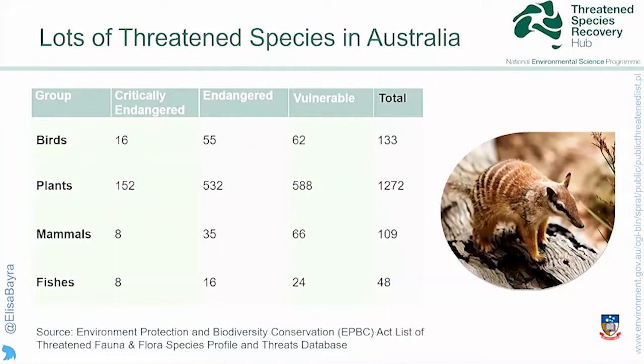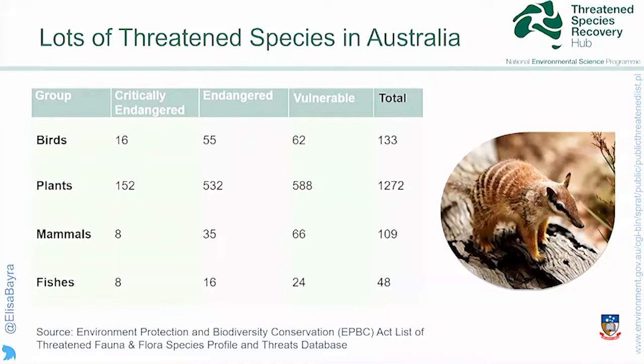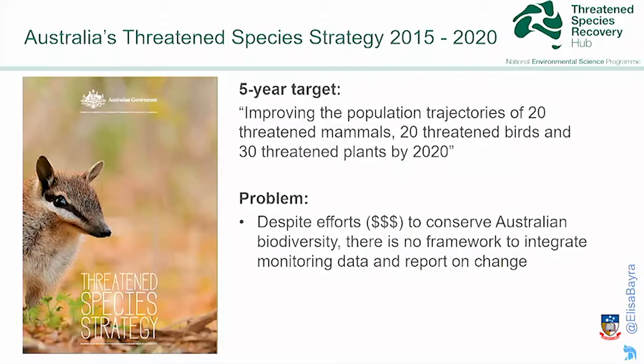There are lots of threatened species in Australia — more than 1,800 at the moment listed under the EPBC Act. In 2015, the number of threatened species gave the incentive to create the first threatened species strategy and also the Threatened Species Recovery Hub. One of the five-year targets of the threatened species strategy is to improve the population trajectories of 20 threatened birds, 20 threatened mammals, and 30 threatened plants.